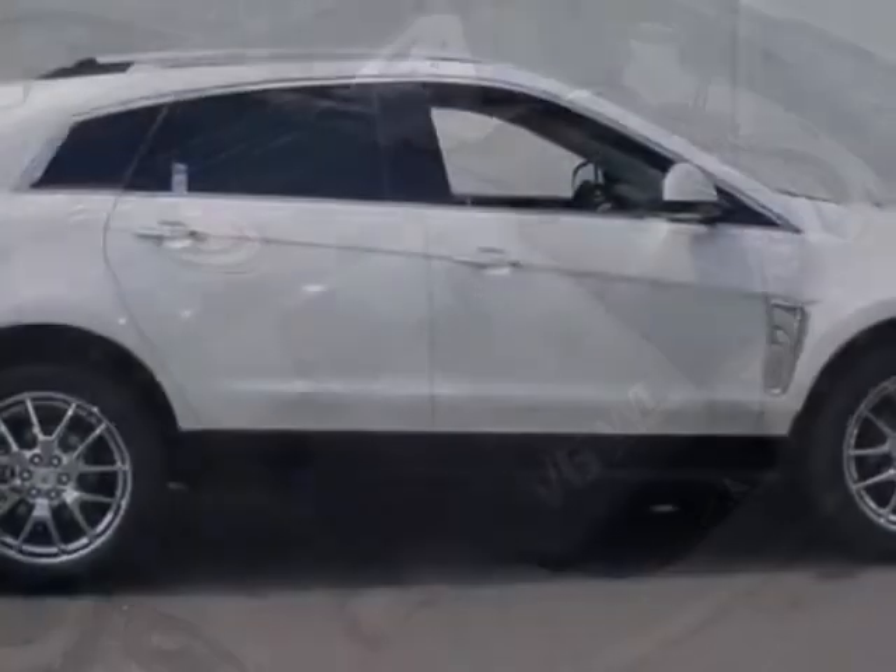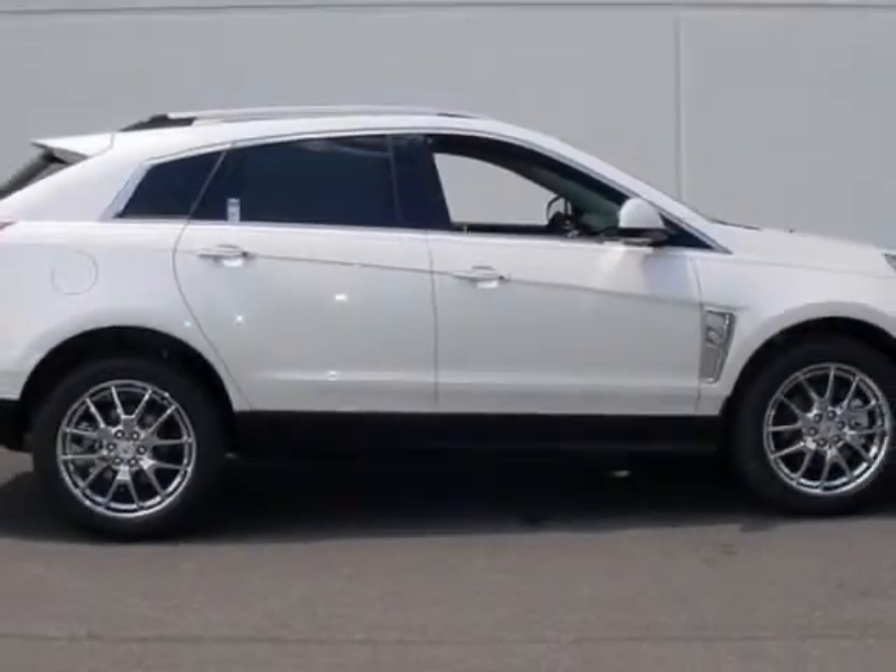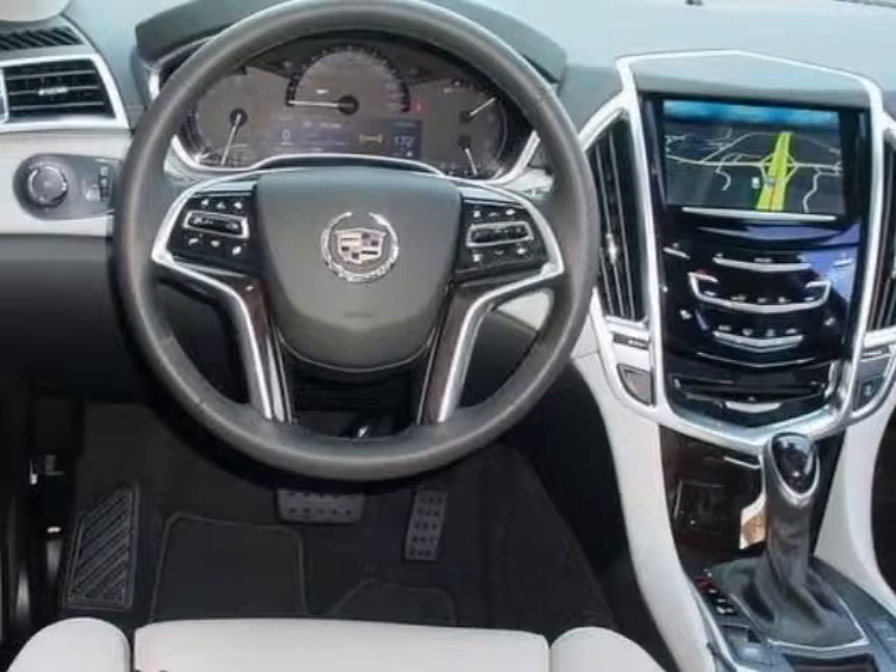Call 888-852-1606 or email our friendly sales staff today to schedule a test drive.